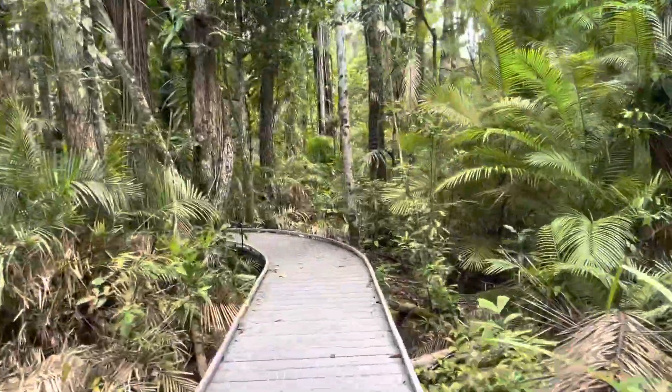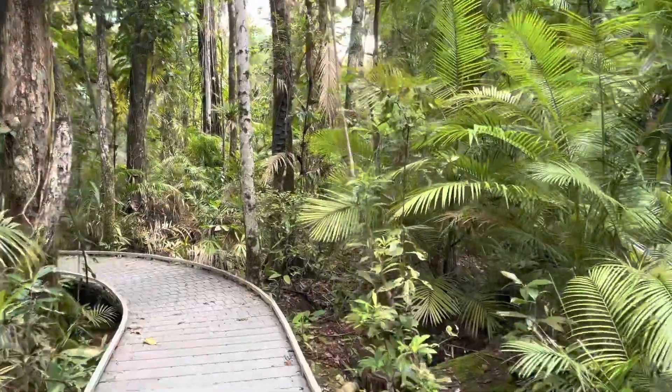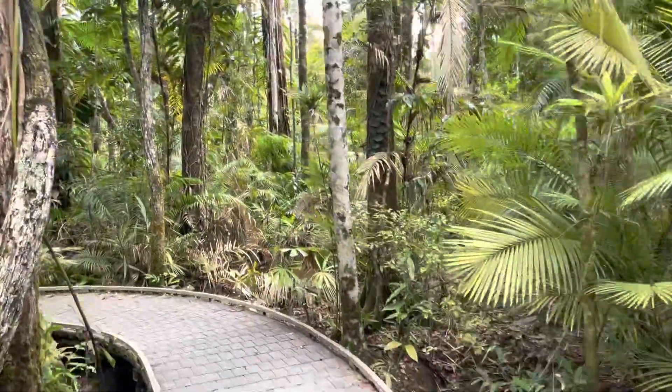I think the boardwalk is around 1.5 kilometers return.